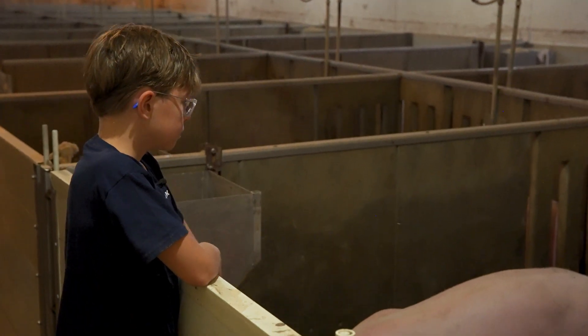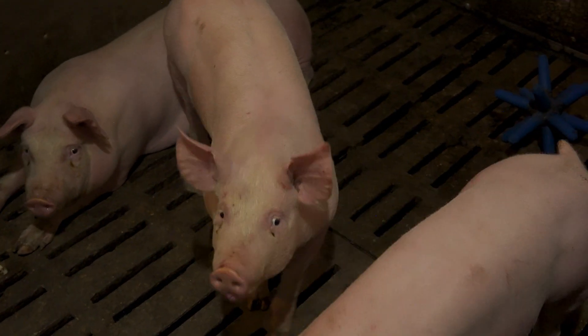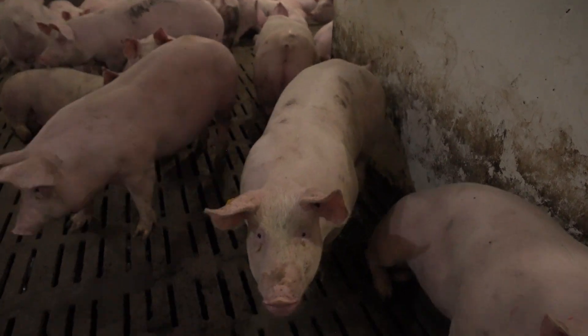How many hog farms are there in Saskatchewan? Well, we have about 150 production units that produce hogs here, and those farms produce over 2 million hogs per year. Wow, that's a lot of pigs.